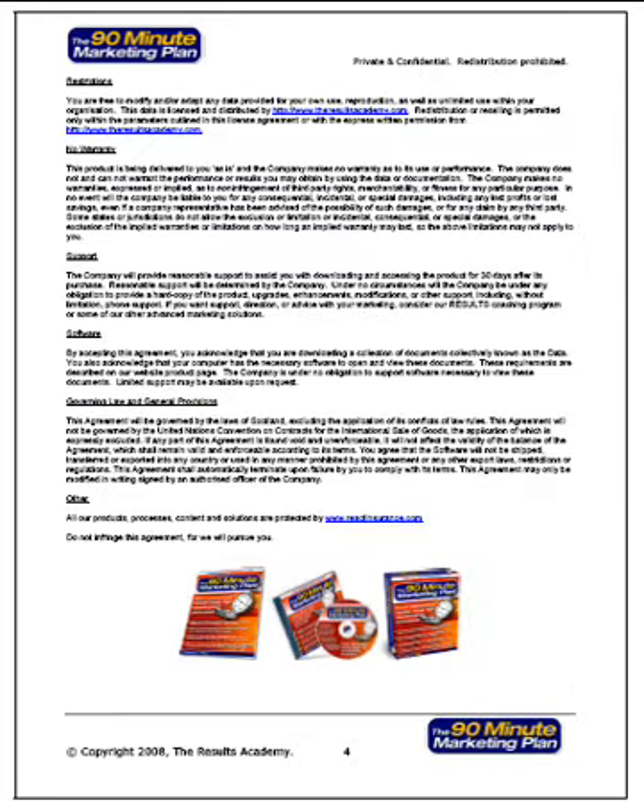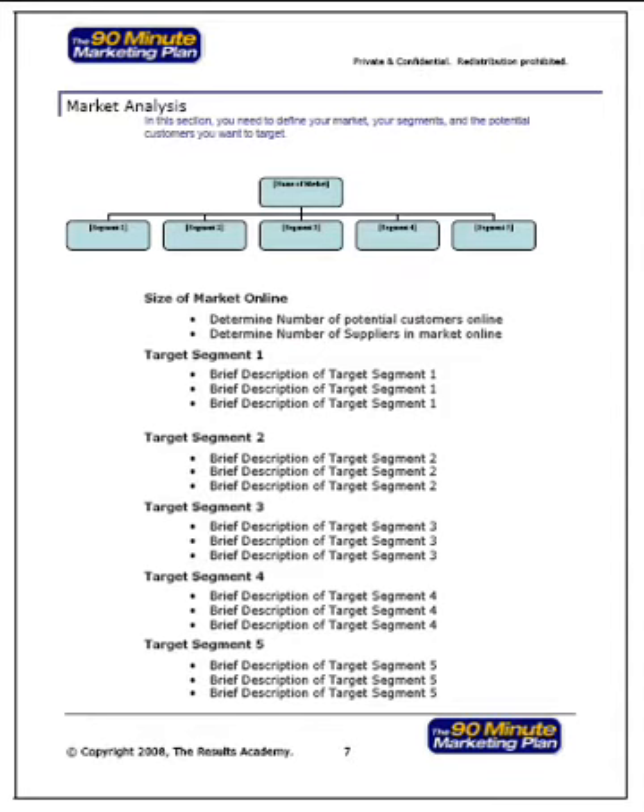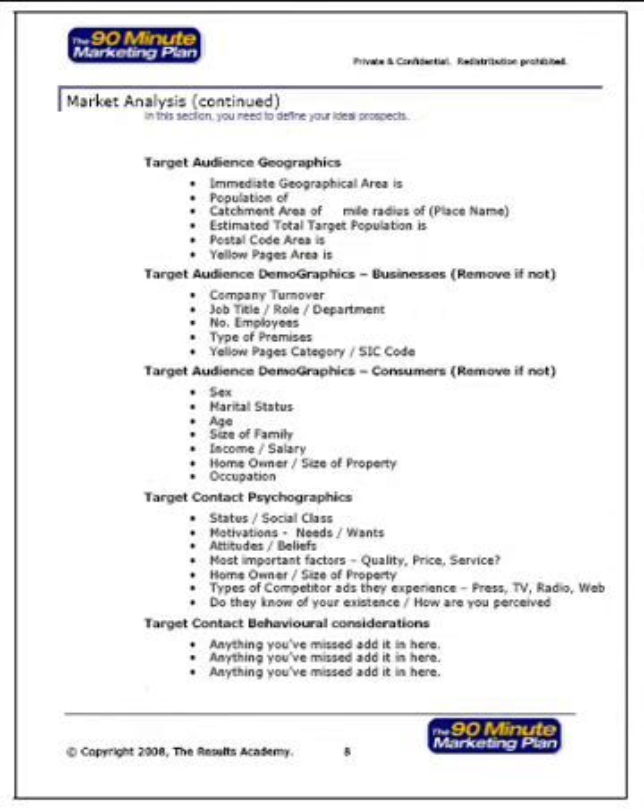So what do we cover with the 90-minute marketing plan? You're able to create an immediate situation analysis of your business. You can identify future financial objectives. You can identify your current market and your different market segments. You can use the companion software to help you identify your target audience — geographics, demographics, psychographics and behavioral considerations.